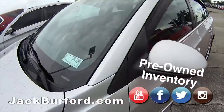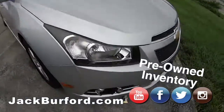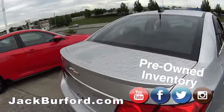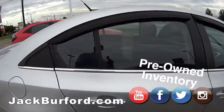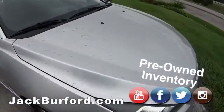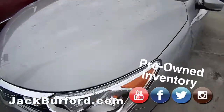Look at this RS 2011 — I'm sorry, this is not a Malibu. I take that back. This is a Chevy Cruze LT. Sharp, sharp. Look at those window guards — very sharp.